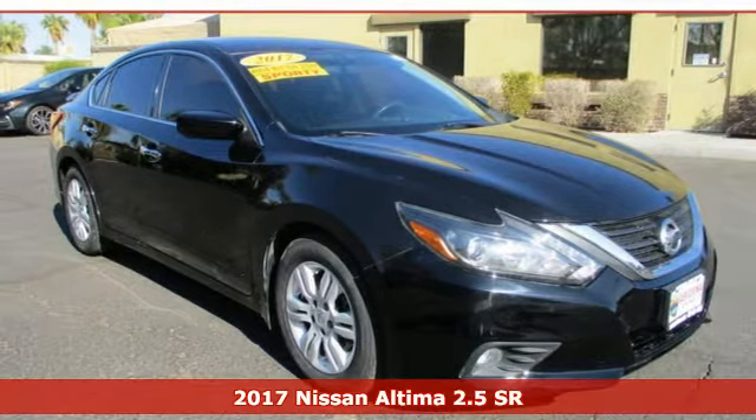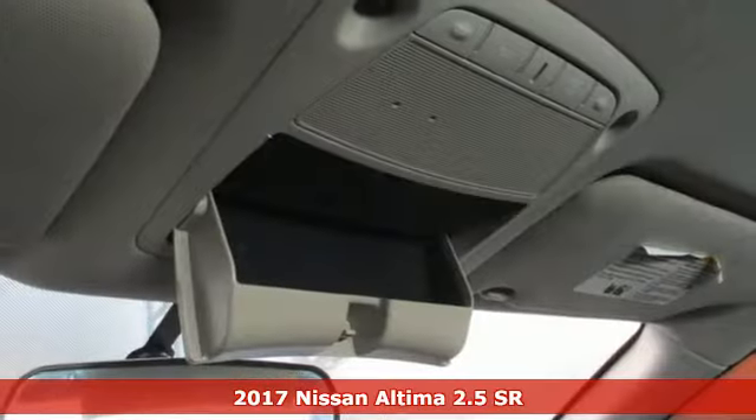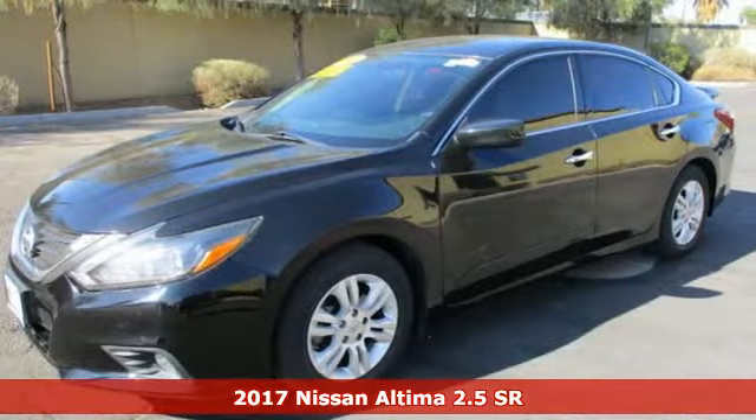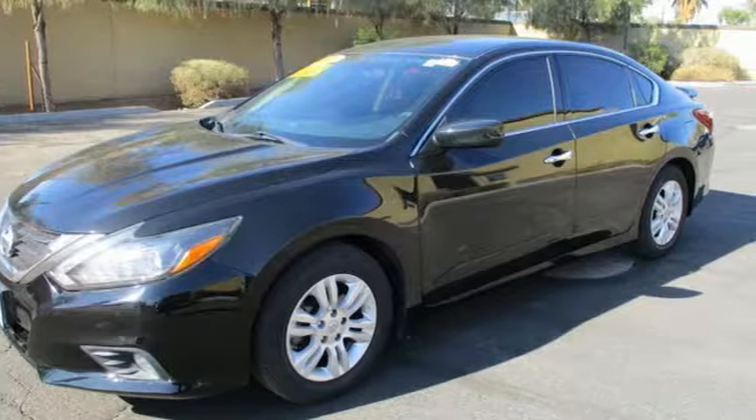Here's a 2017 Nissan Altima. This sedan comes equipped with a suite of standard safety, driving, and convenience features aimed to inspire certainty behind the wheel.